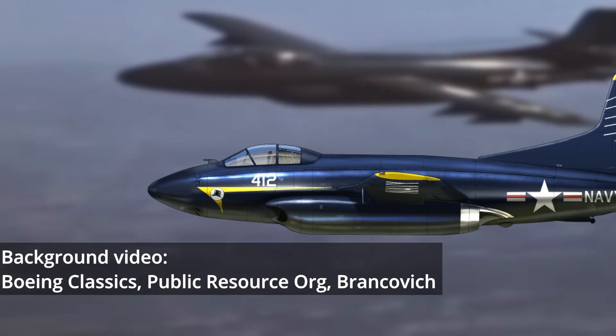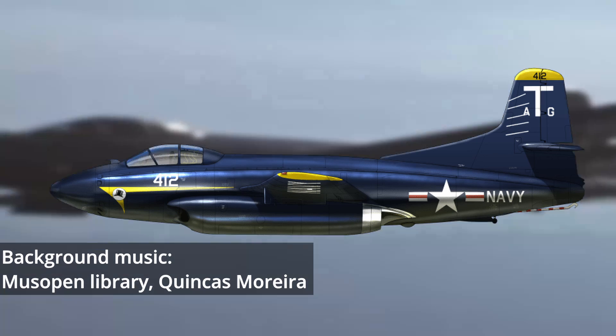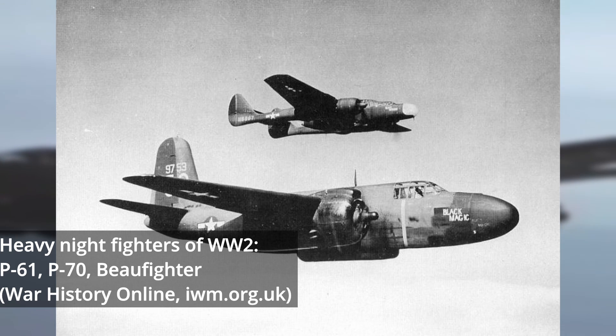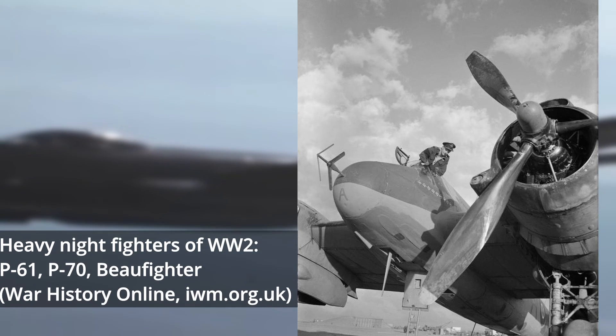Designed after the Second World War, the Douglas Sky Knight was meant to be the defender of the American Carrier Group after dark. The ambitious design sought to use all of the lessons learned from night fighter designs and tactics in the Second World War, and produced the first specialized all-weather jet fighter.